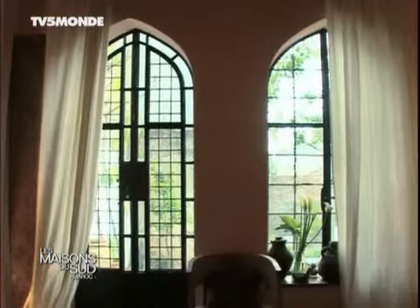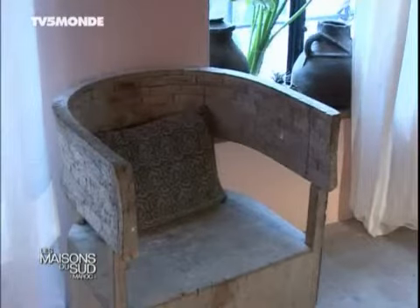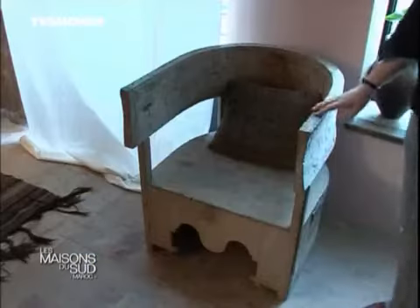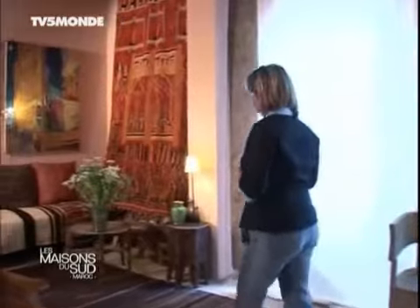On trouvait que ça se mariait bien avec les objets qu'on a peu à peu rassemblés. Là, c'est un fauteuil qu'on a acheté à Tétouan, un fauteuil qui normalement n'est pas terminé — le vendeur ne voulait pas trop nous le vendre. Justement, il nous plaisait dans cet état, le côté brut. Avec ça, il y a des objets plus travaillés, plus recherchés.